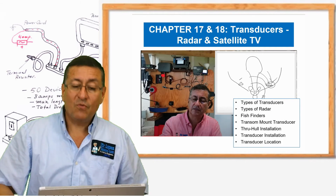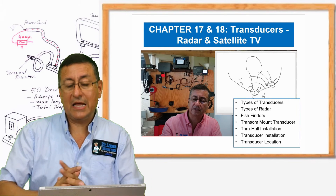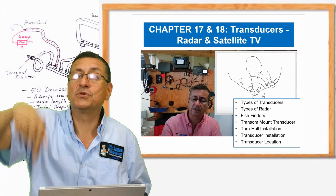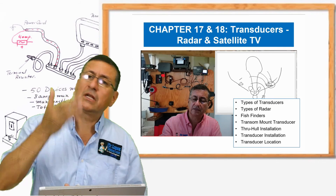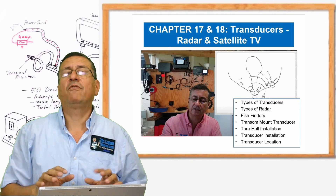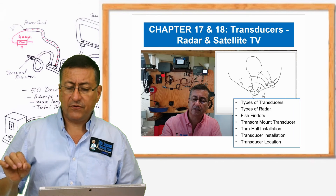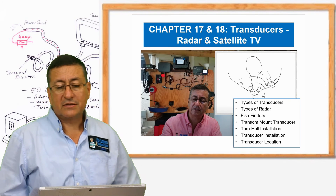In chapters 17 and 18, we are going to study transducers, radars, and satellite TVs. Those are the last chapters. Transducers are your eyes in the bottom of the boat. The transducers are used like a fish finder to check distance, temperature, and speed — they have a lot of functions in the boat. The transducer is integrated with the rest of the electronic devices, and all of them are integrated in the backbone, and the backbone connected with the cloud of our internet because the GPS brings the signal. We are going to analyze types of transducers, types of radars, fish finders, the installation and location of the transducers.